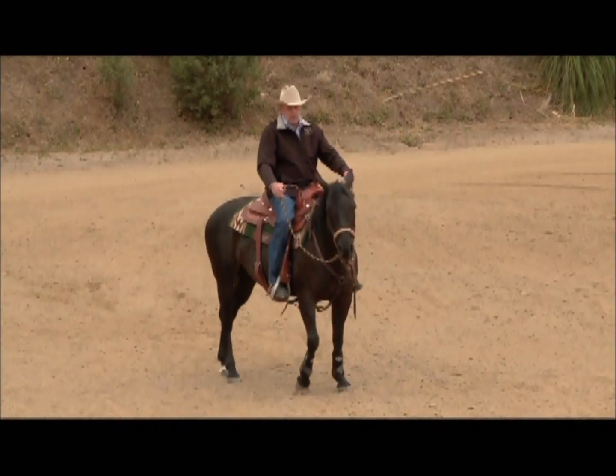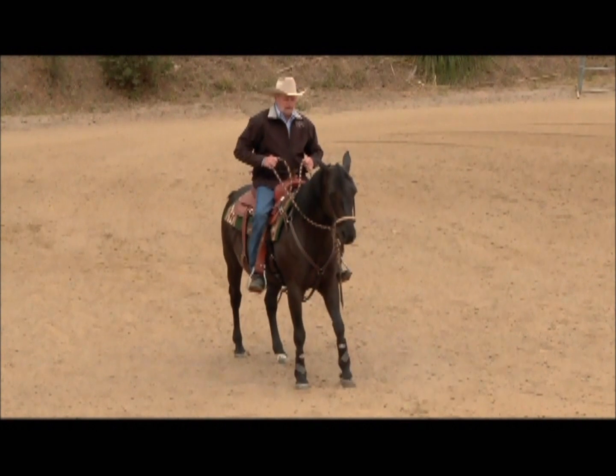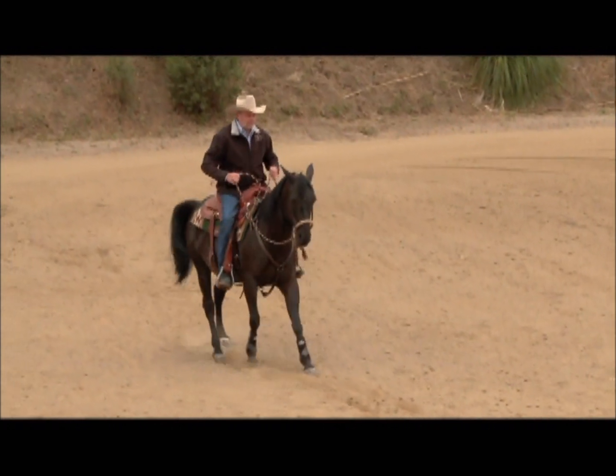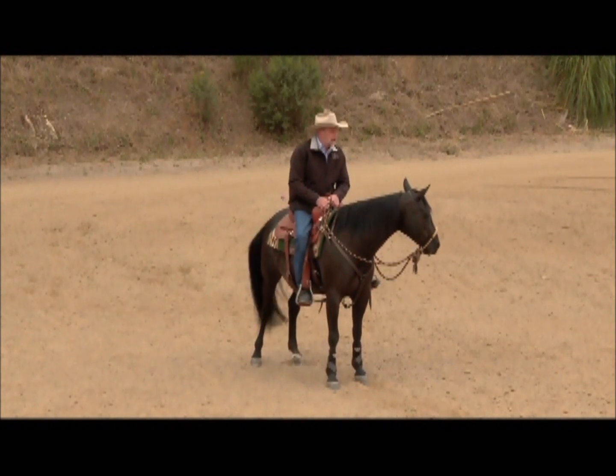Another thing you can do — let's pretend there's a fence in front of us. We had to do this out in the arena since the covered arena doesn't have good light. What I would do is walk that horse right up and kind of bounce off that fence. That can help.